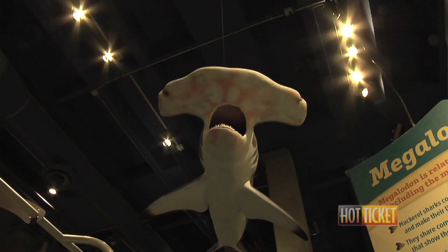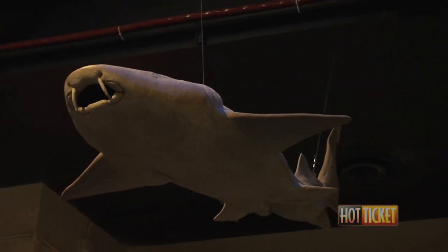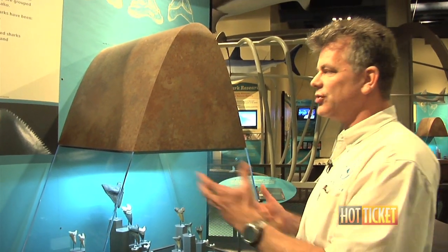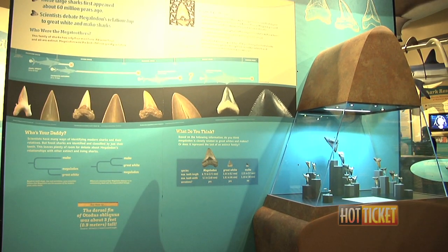We also talk about modern sharks, showing all the different varieties out there — some very unique, not what you'd consider a standard shark body. This display shows other sharks closely related to Megalodon, showing the evolution of sharks before and after Megalodon, and all the information about how animals are related.